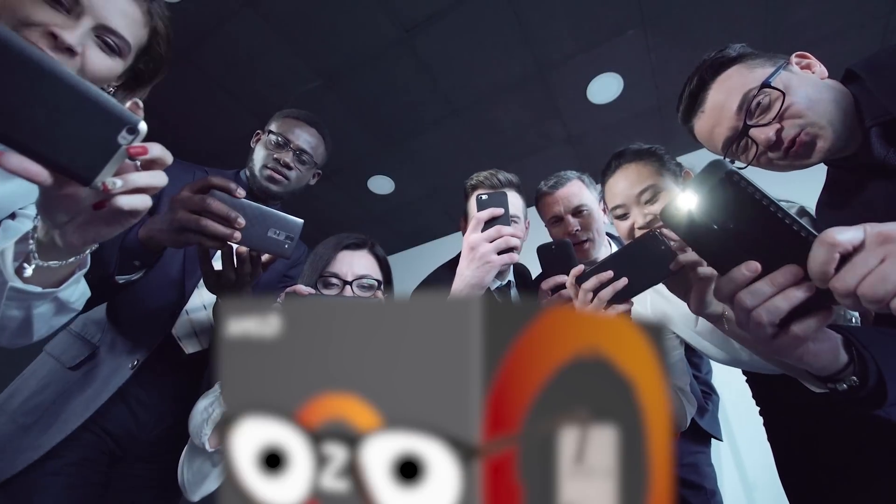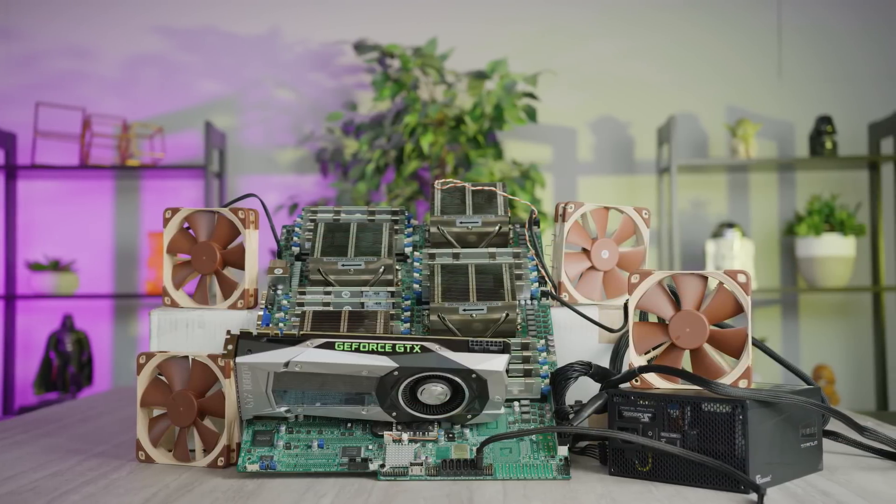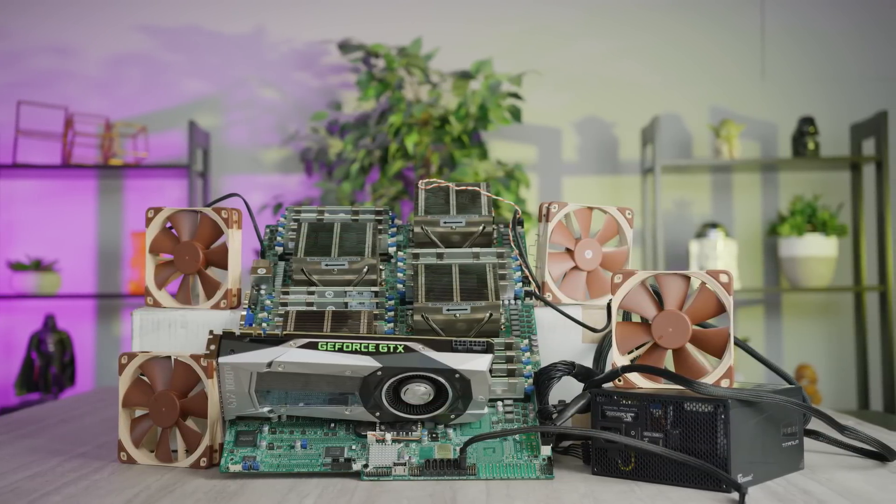So we thought to ourselves: now eight-core CPUs are like mainstream, so how do we take this concept to another level? Let's build the most badass machine possible using decommissioned server gear. What could go wrong?